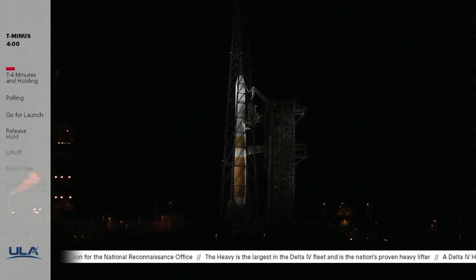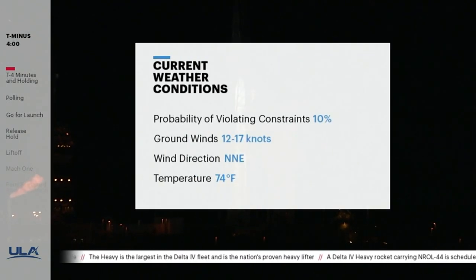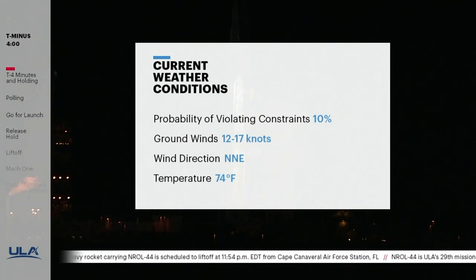Will Ulrich, the 45th Space Wing's launch weather officer, recently briefed the team on weather conditions here at Cape Canaveral. The probability of violating launch constraints is 10%. Ground winds are 12 to 17 knots out of the north-northeast, and the temperature is 74 degrees Fahrenheit. The weather is within launch commit criteria and looks favorable for our planned T-zero at 11:54 p.m. Eastern.